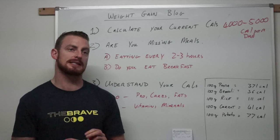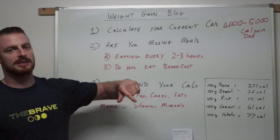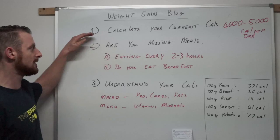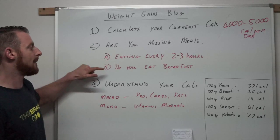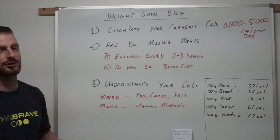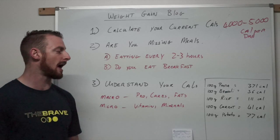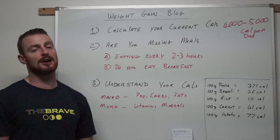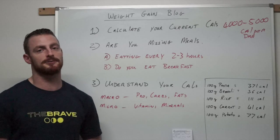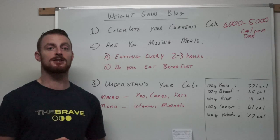That's all for today. To recap: calculate your calories — be able to tell me what you're eating each day. Stop missing meals — don't go more than 2 to 3 hours between meals, and eat your breakfast. And understand your calories — get online, there's lots of information about where to get different calories from. Start knowing what's going into your body, and the easiest way to do this is to document it. That's it for video one — hope to see you soon!